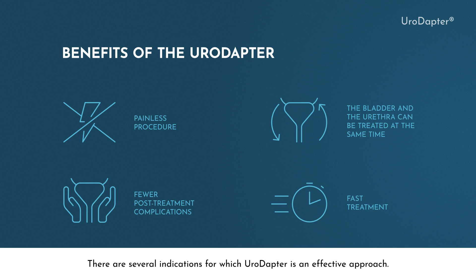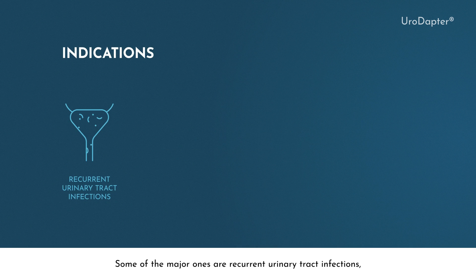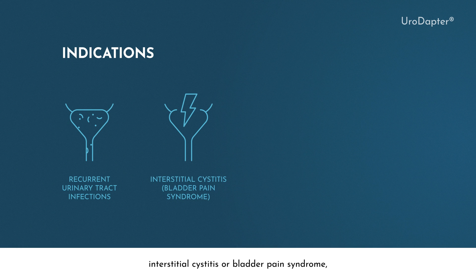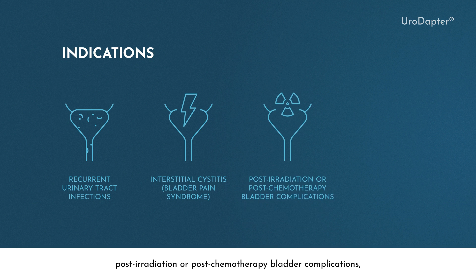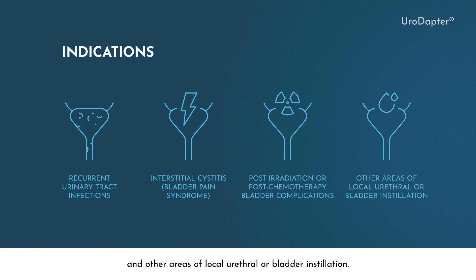There are several indications for which Uroadapter is an effective approach. Some of the major ones are recurrent urinary tract infections, interstitial cystitis or bladder pain syndrome, post-irradiation or post-chemotherapy bladder complications, and other areas of local urethral or bladder installation.